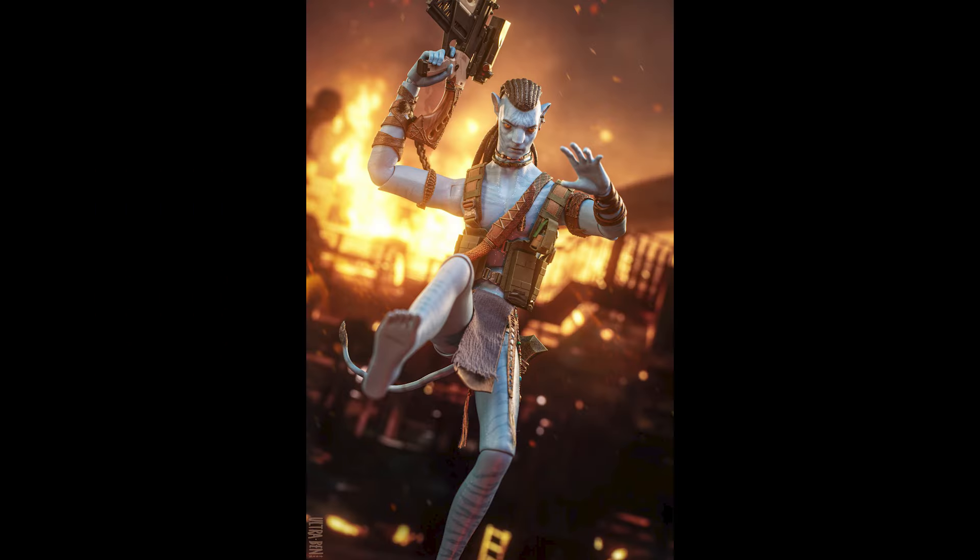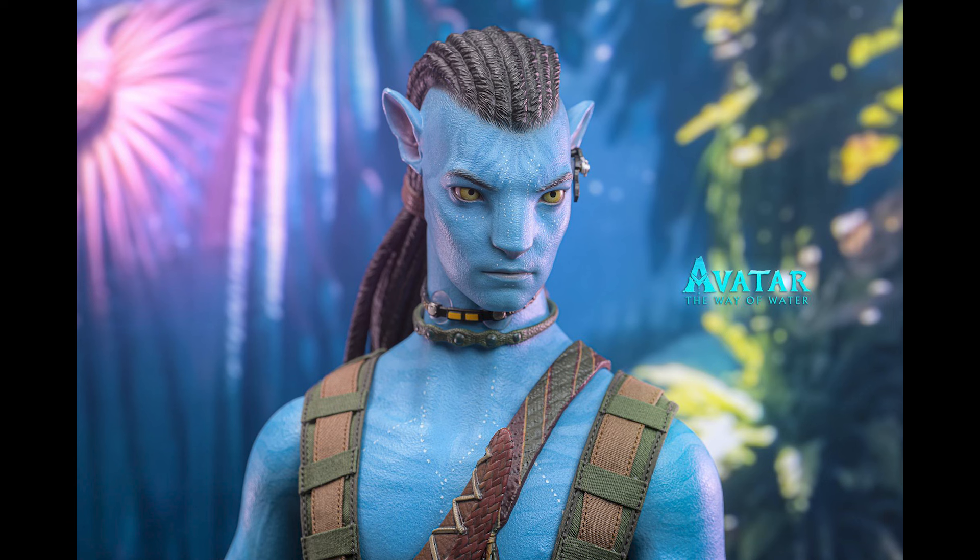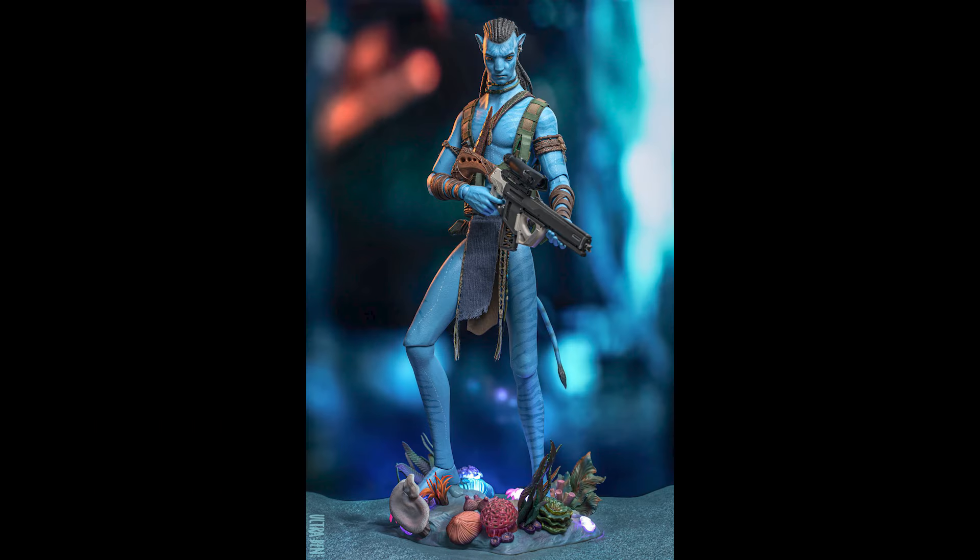I actually like the film. I know a lot of people didn't like the first Avatar, and maybe this one as well. I actually haven't finished watching Way of Water — I had it on Max and just never got around to it. With this figure he's always on the back burner because I always thought the movies were okay.